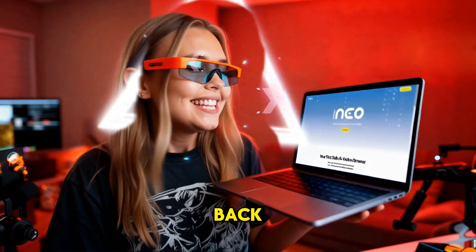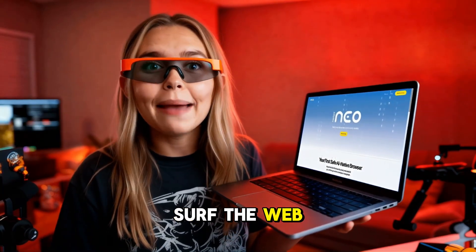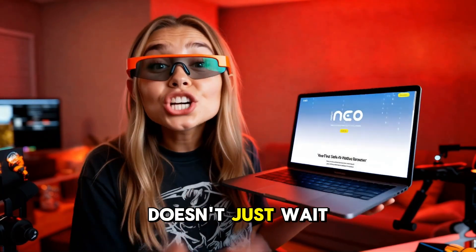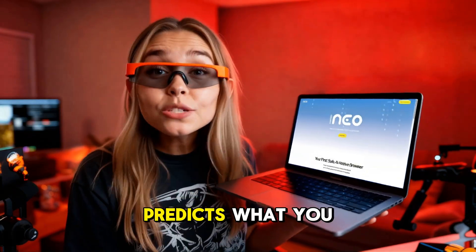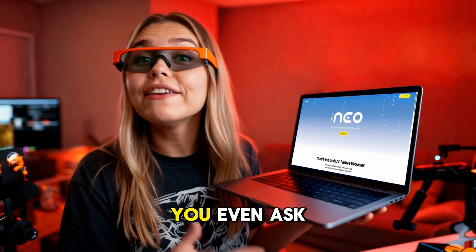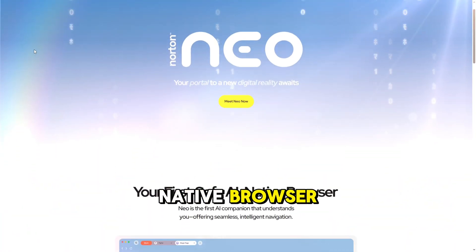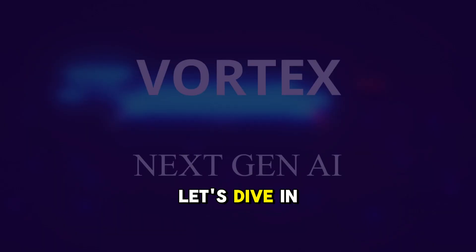Hey guys, welcome back. Today we're diving into something that could completely change how we surf the web in 2026 and beyond. Imagine a browser that doesn't just wait for you to click, but actually understands what you're doing, predicts what you need, and helps before you even ask. That's Neo — the world's first true AI native browser, backed by Norton for real privacy and safety.